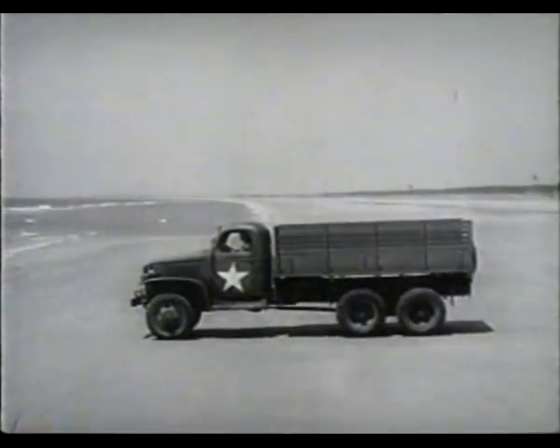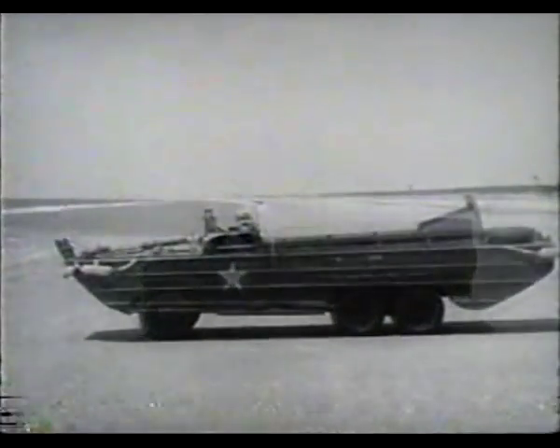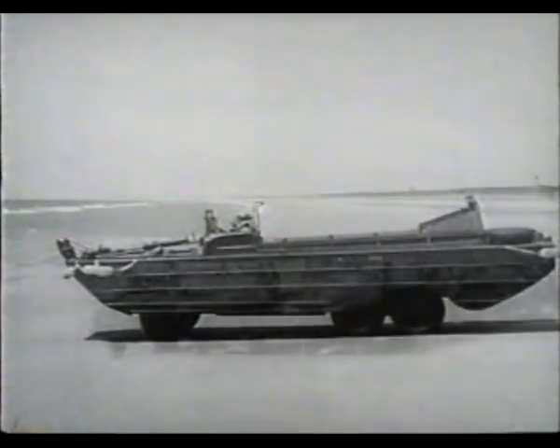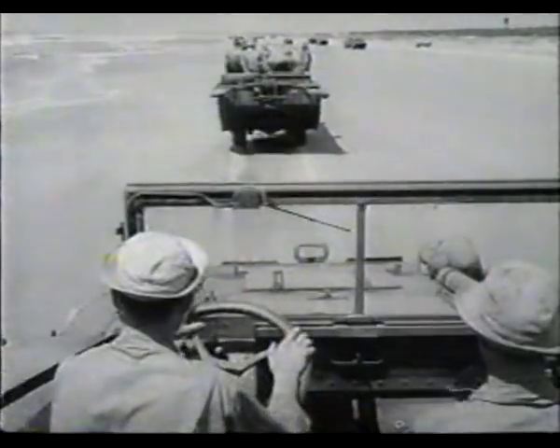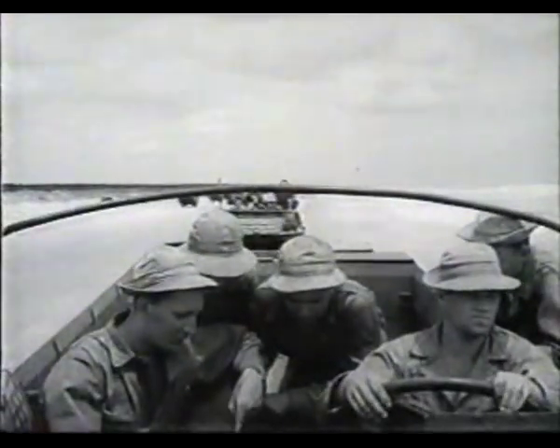21,000 Ducks were built over the reliable 6x6, 2.5-ton Army truck. With five forward gears, it could do 50 miles per hour over smooth roads and six and a half in the water.